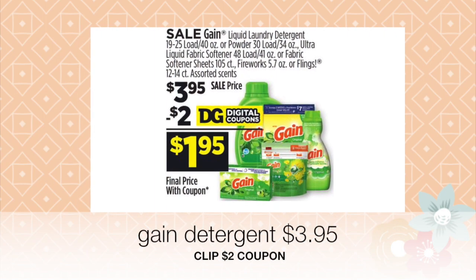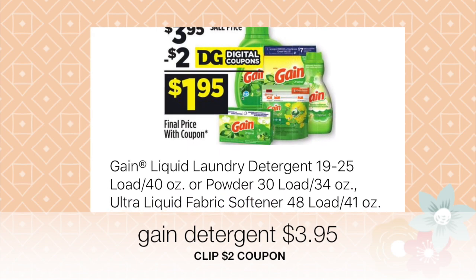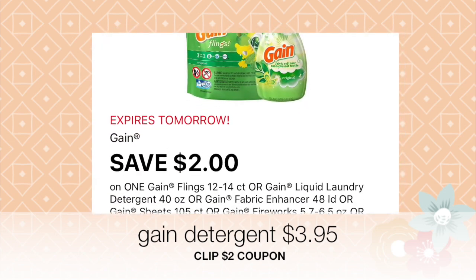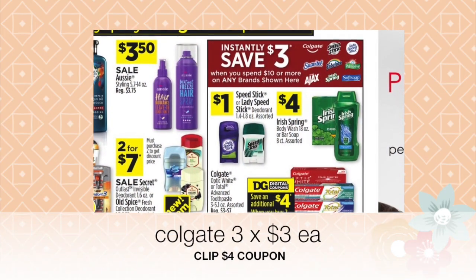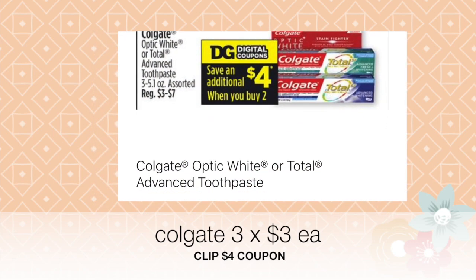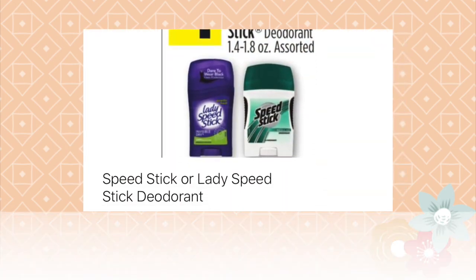Next, select one Gain detergent at three dollars and 95 cents for your two dollar coupon to go through. Make sure all your coupons are clipped before you go to the store so the system can process them. Select three Colgate toothpastes and one Speed Stick deodorant at one dollar — the three dollar instant savings should apply for purchasing ten dollars of those brands.